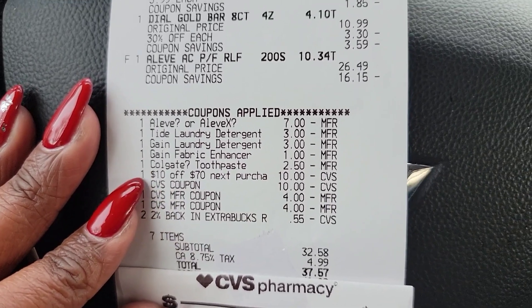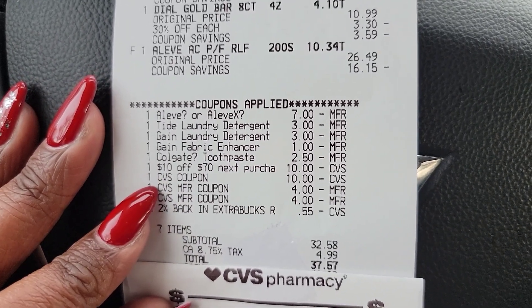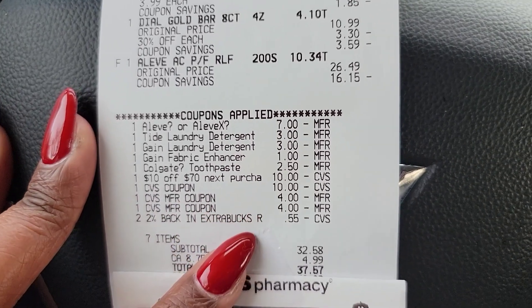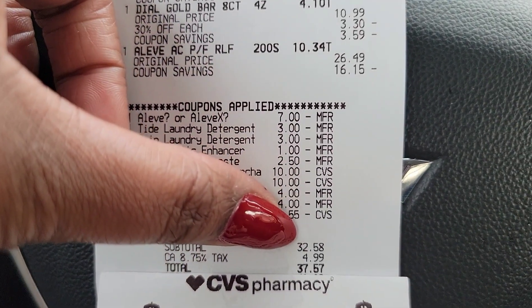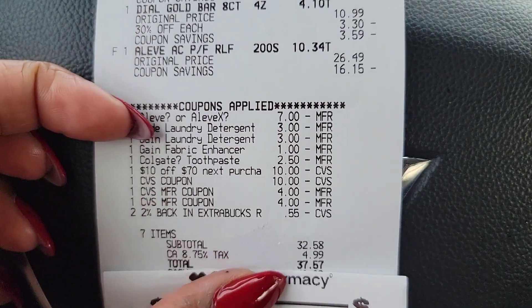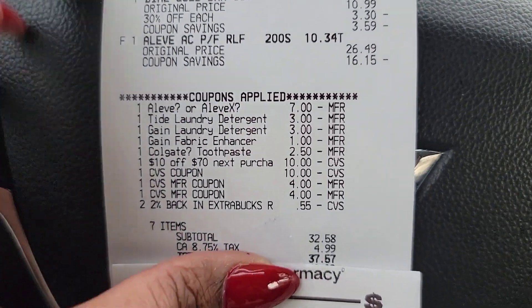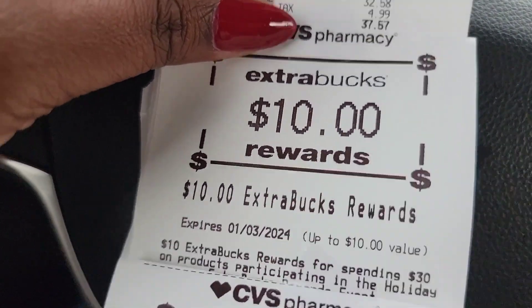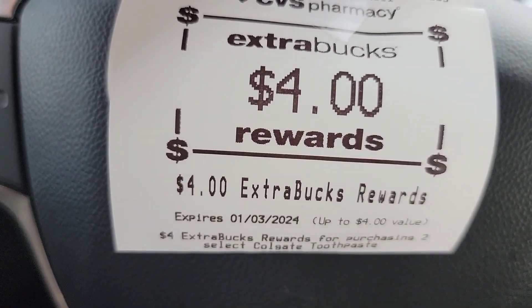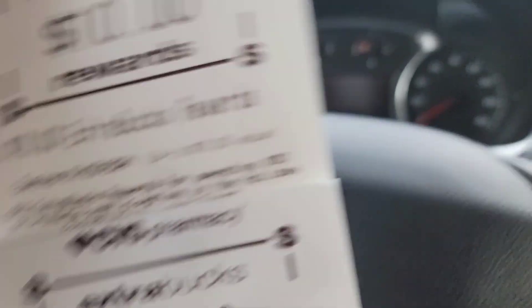I did have a $10 off of $70 coupon, and I rolled $18.55 in ExtraBucks. My subtotal was $32.58 and grand total is $37.57 because we had $5 worth of taxes. I did get back my $10 ExtraBucks from the Tide and Gain deal, and I got back the $4 ExtraBucks from the Optic White. So I spent $37.57 and got back $14 in ExtraBucks, making my grand total $23.57.